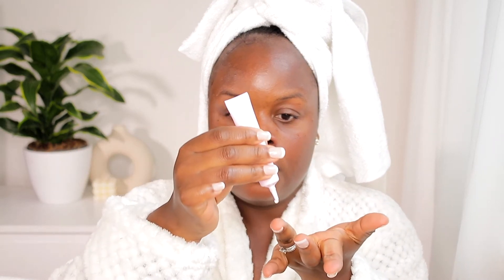After the serum, I go in with my eye cream. The eye cream helps with fine lines underneath the eyes, and also with dark spots under the eye. I would advise anyone above the age of 25 to start using eye cream — your future self will thank you later. I take just one or two squeezes onto my ring finger and place it right underneath the eye.